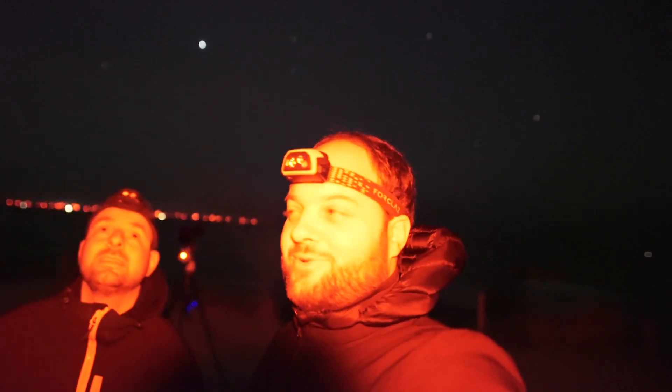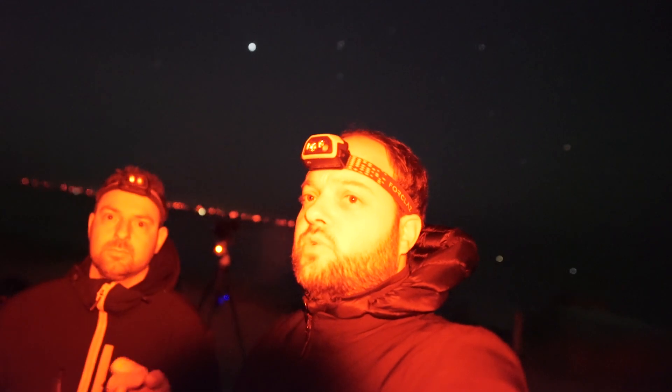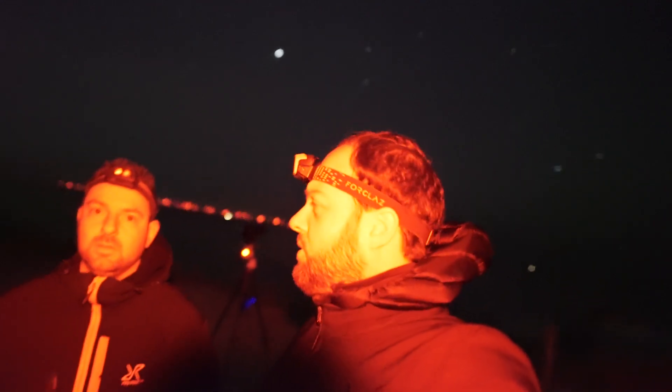I'm now shooting hopefully the zodiacal light. I've put it on 14 millimeters, just a normal stack — I'm a bit lazy tonight. It's been a month and I just want to enjoy the stars. I'm at ISO 3200, 20 seconds, 14 millimeters — that looks about right. I don't see the zodiacal light yet, but maybe we can stretch it a bit. I thought I saw something on my Sony, but we'll see.